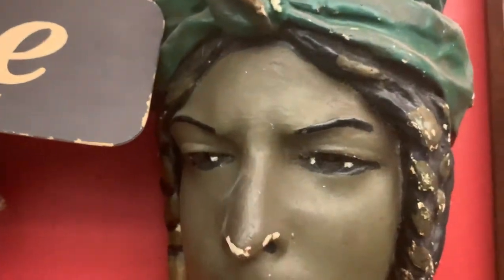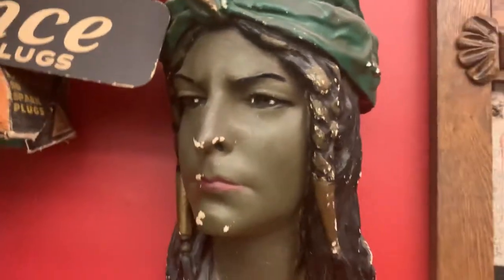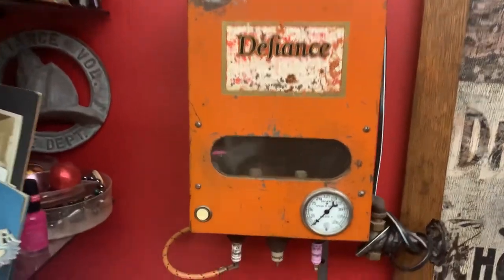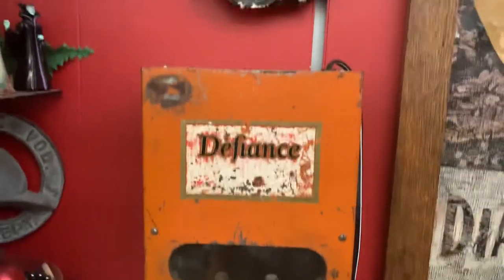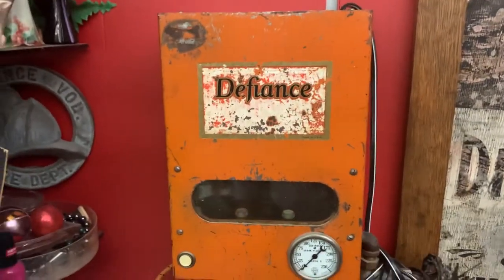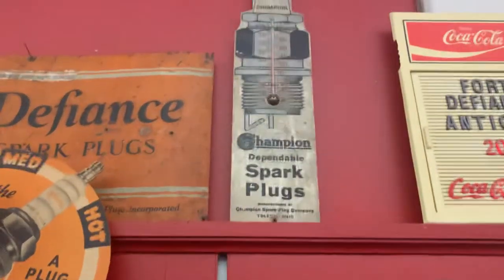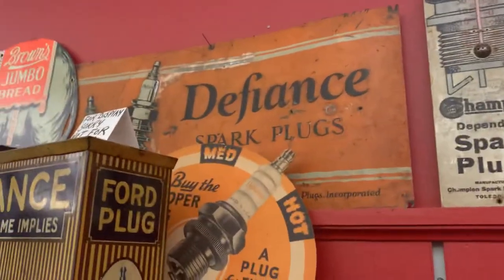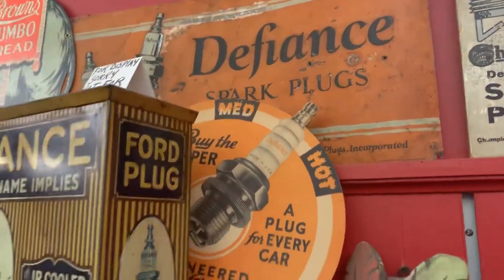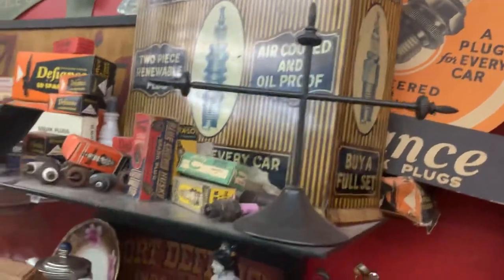What is this item here with the Defiance? That is a spark plug tester — so you can test your spark plugs. Does it still work? I believe so. And then up here is a Champion spark plug sign — that's cool. And then Defiance spark plugs, and just more Defiance items there.